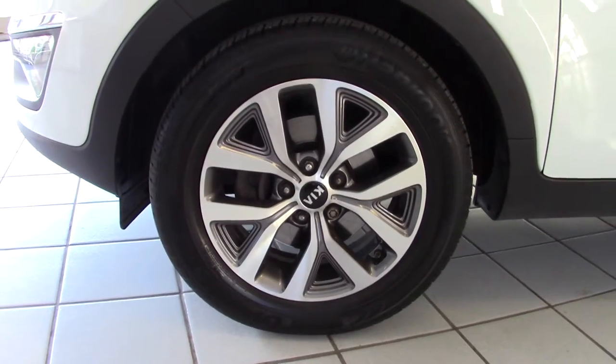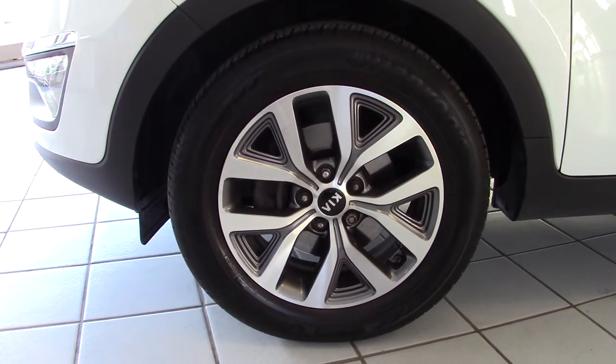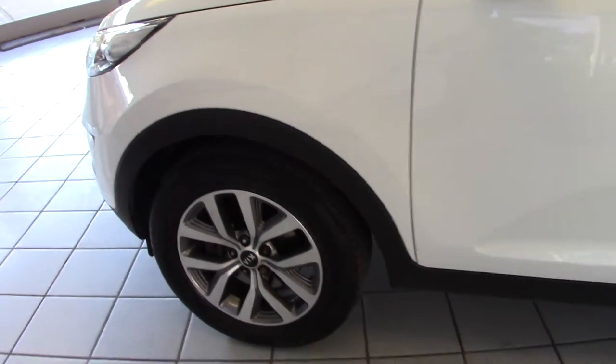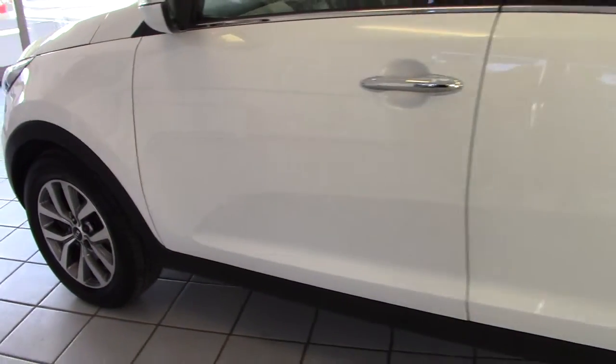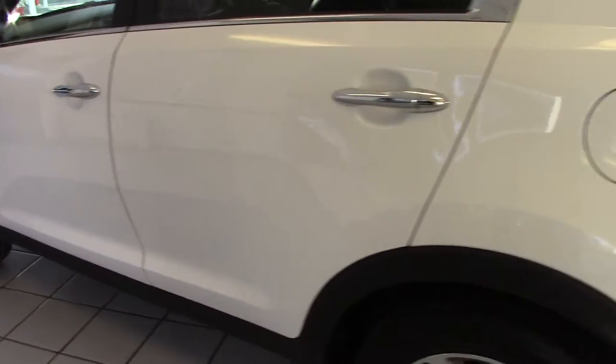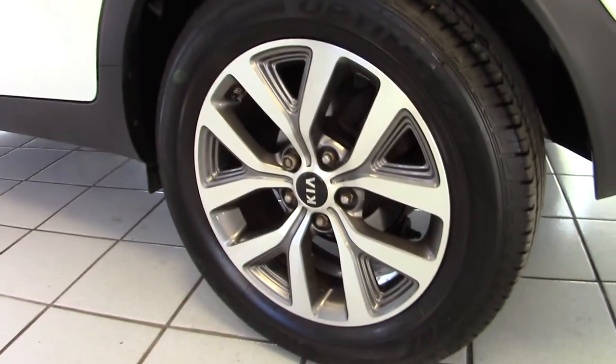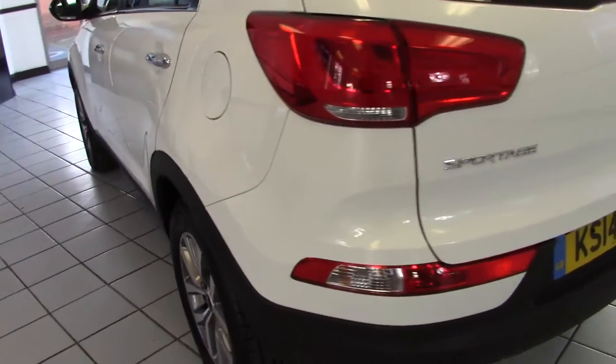It's got these very smart 17-inch alloy wheels on the car and they're all fitted with good tyres. The alloys are all in very, very good condition. The bodywork is lovely as well — it's got no chips or scrapes or scuffs anywhere to be seen, and I'll show you that as we walk around the car.